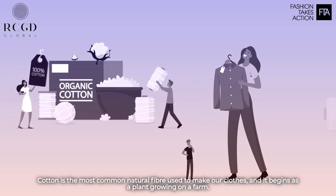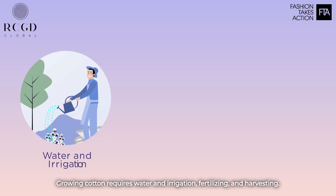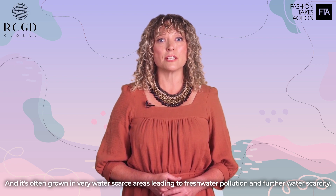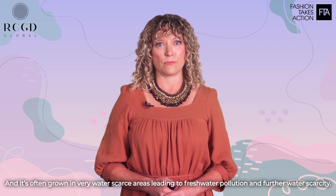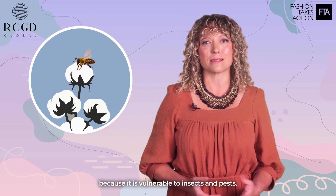Cotton is the most common natural fiber used to make our clothes, and it begins as a plant growing on a farm. Growing cotton requires water and irrigation, fertilizing and harvesting, and it's often grown in very water-scarce areas, leading to freshwater pollution and further water scarcity. Conventional cotton is one of the most pesticide-intensive crops in the world, because it's vulnerable to insects and pests.